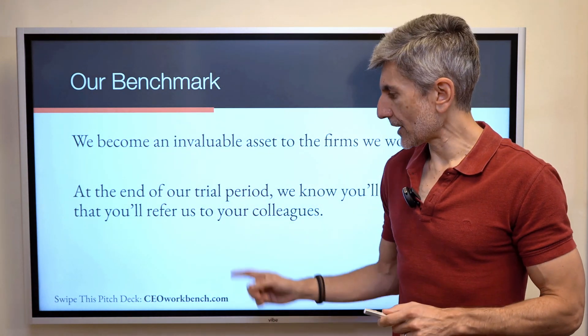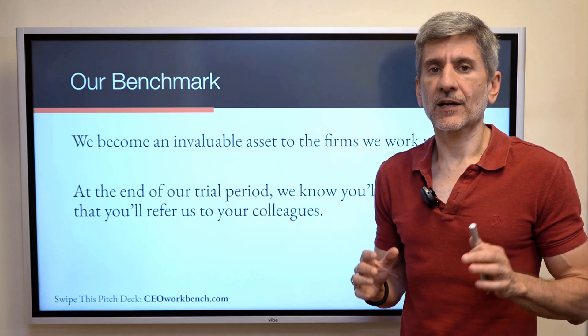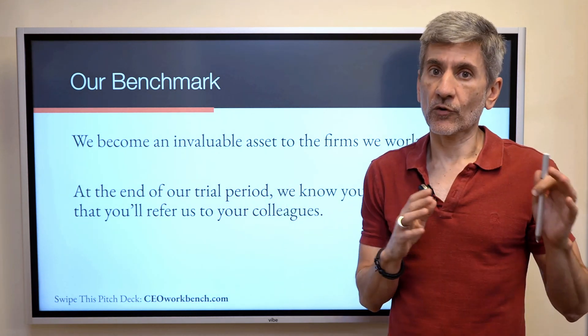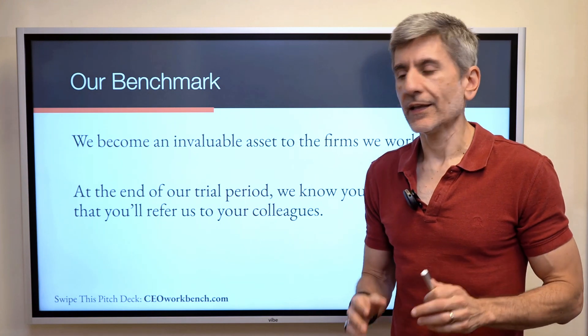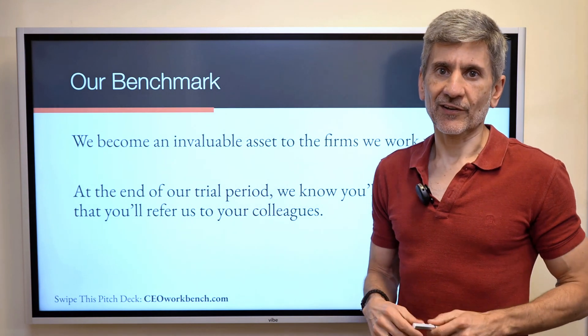We discussed scope of services, showed the marketing team, and shared our benchmarks — then ended the presentation. That's the process I use to get really high close rates for pitching services: it's the process, the deck, and what goes into the deck. If you'd like a copy of this deck, you can grab one at ceoworkbench.com, where you'll find trainings to help with your positioning and selling. I hope this has been helpful and I'll see you in the next video.